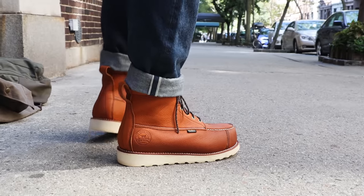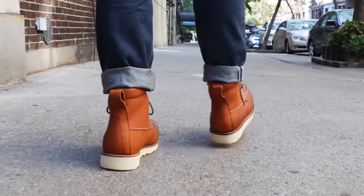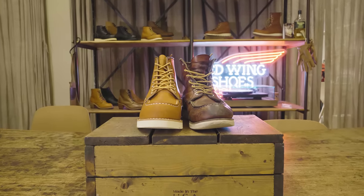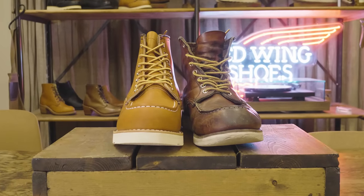Irish Setter and Red Wing often get mentioned in the same sentence for good reason — they're the same company. Red Wing owns both Red Wing Heritage and Irish Setter. Both are boot companies, and fun fact: the Red Wing 875, the orange Moctoe here, was created in the 1950s under the Irish Setter family name. So they are original Irish Setter boots.